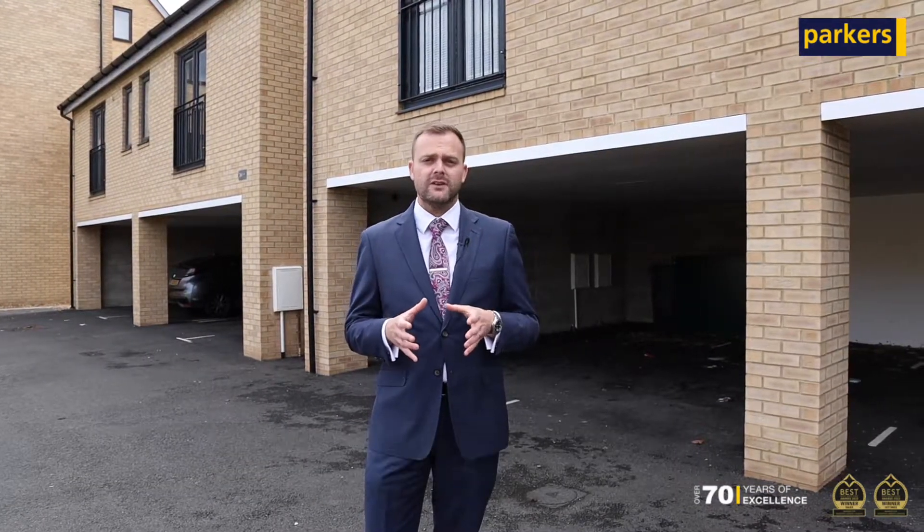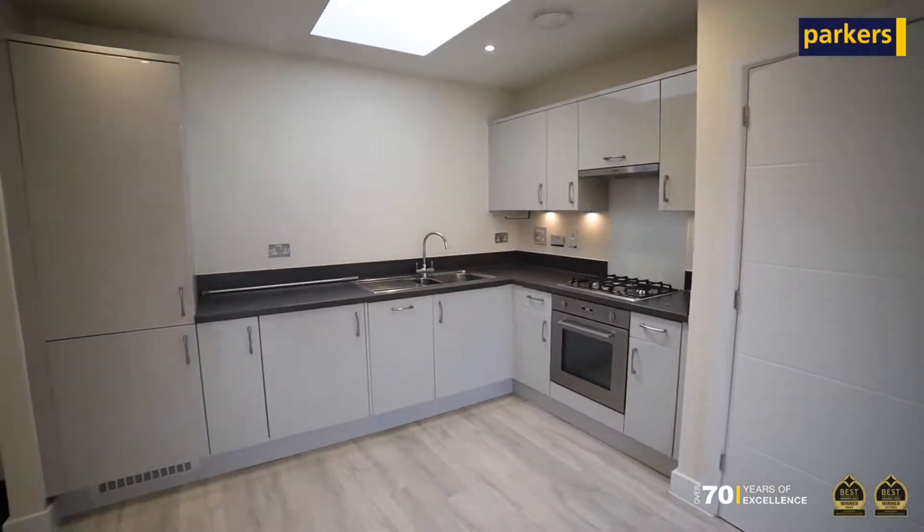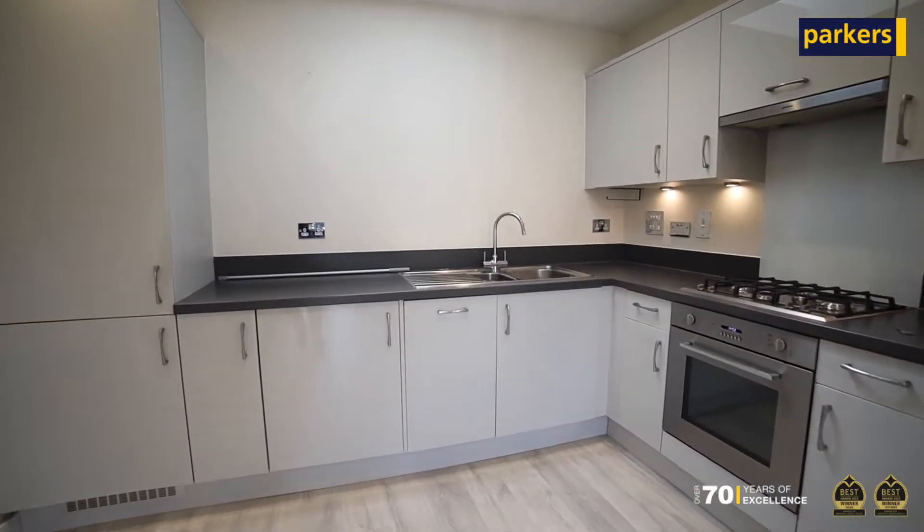The property benefits from a lounge with a modern open-plan kitchen which also benefits from integrated appliances including a dishwasher.